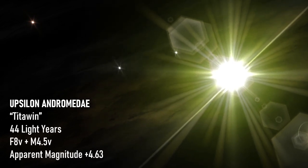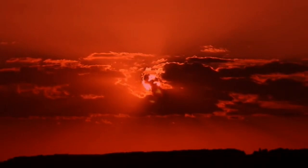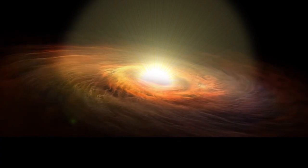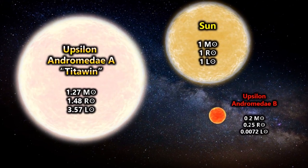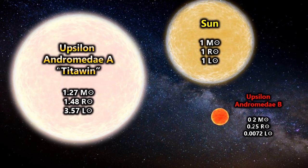There is also a fainter companion, discovered in 2002, that is a 13th magnitude red dwarf star believed to have a projected separation of 750 astronomical units. The star is less massive and far less luminous than the Sun, and its age seems to be consistent with that of the system, so it likely formed along with the primary star. The star is small enough and far enough away from Upsilon Andromeda A that its effect on the gravitational stability of the main system remains negligible.